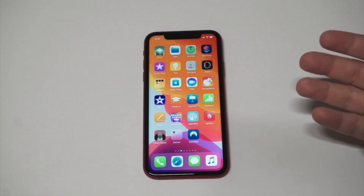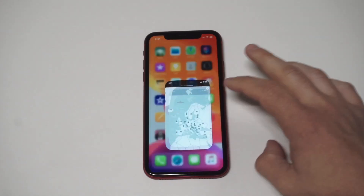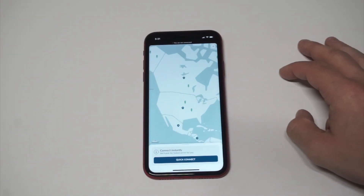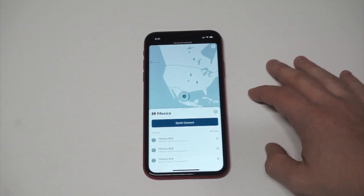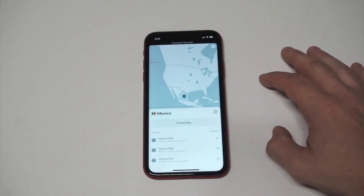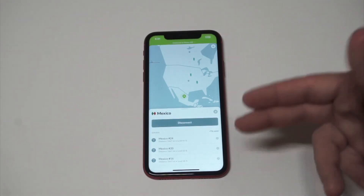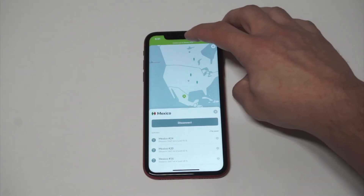The whole point of using a VPN is having it actually stay connected. I'm in the US right now but let's say I want to connect to Mexico. The cool thing is it automatically pulls up whatever the best server is to connect to at any given time, and then within about three to five seconds you have an active VPN connection — there's nothing else to it.